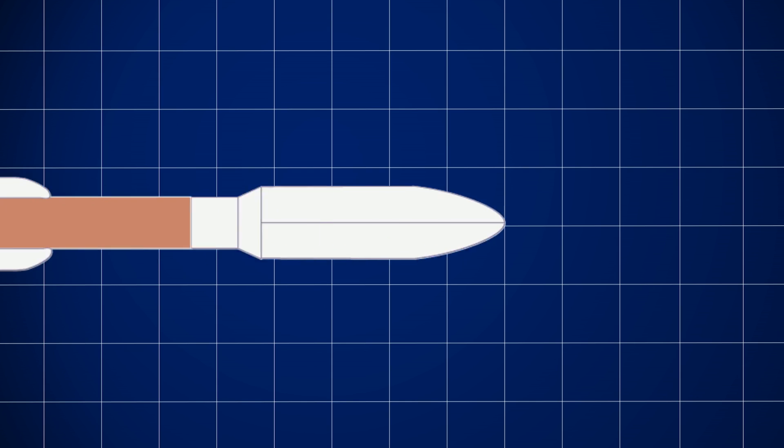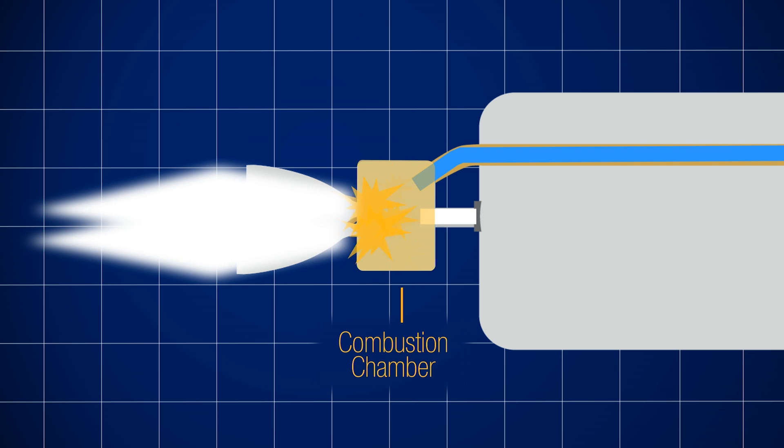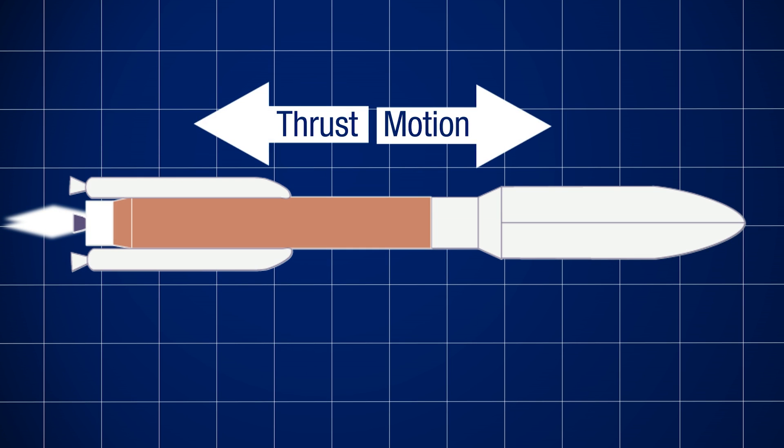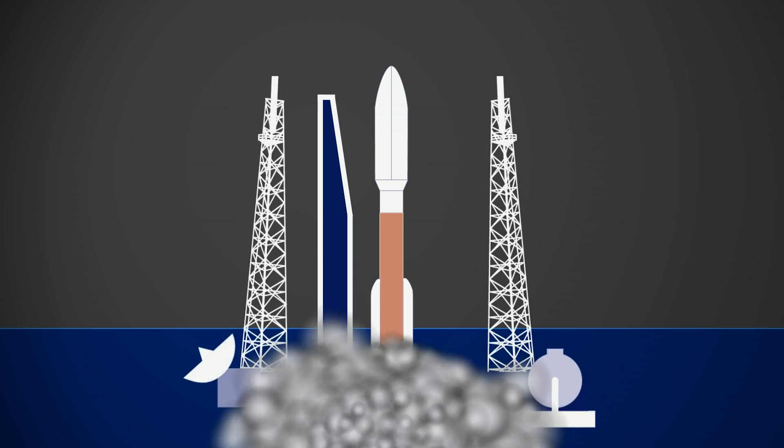Once you start your engine, the fuel and oxidizer are drawn from the tanks, mixed together, and ignited in a combustion chamber, which is visible during liftoff when the heat and gases are shot out of the bottom of the rocket — out of the engine nozzle. And Newton's third law states that for every action, there is an equal and opposite reaction. Glad you remember. Meaning our rocket will be driven — not forward, upwards.